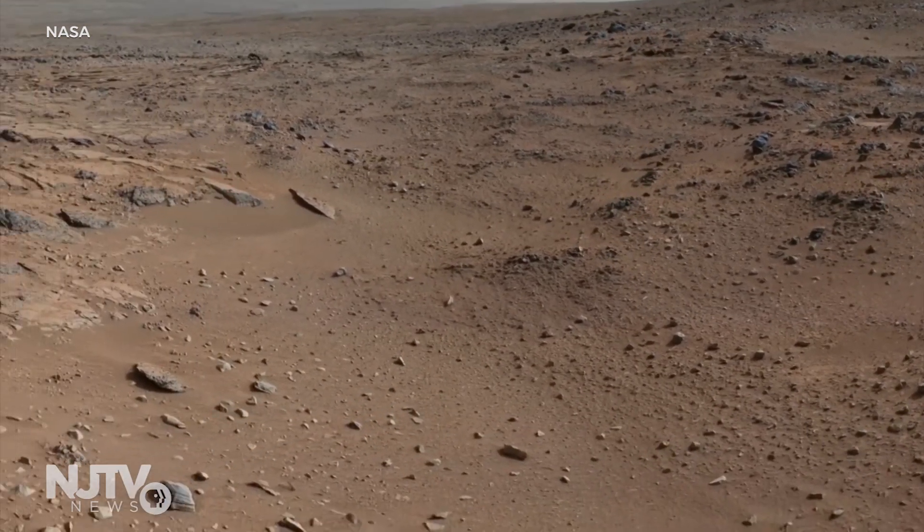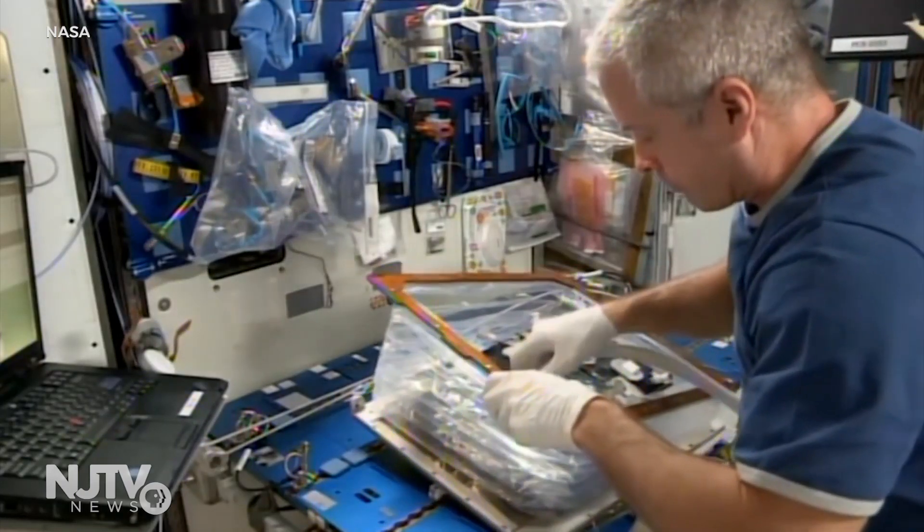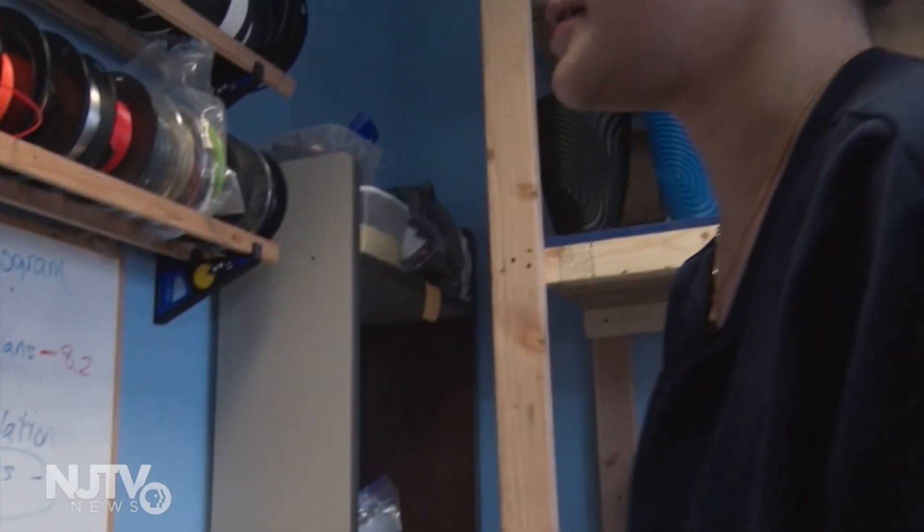The trip to Mars will take more than three years, and astronauts need a way to grow crops on the long flight. New Jersey resident Shweta Tapa believes she may have the solution. The mechanical engineer is submitting her design to a contest called Growing Beyond Earth.